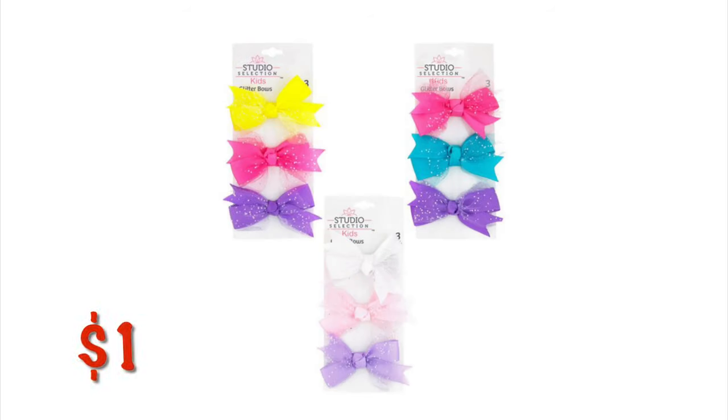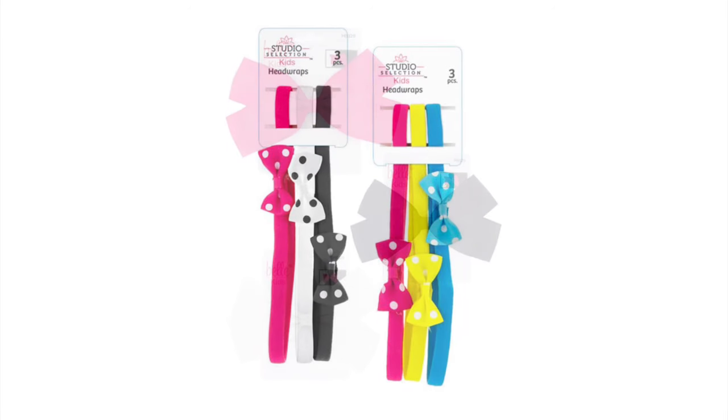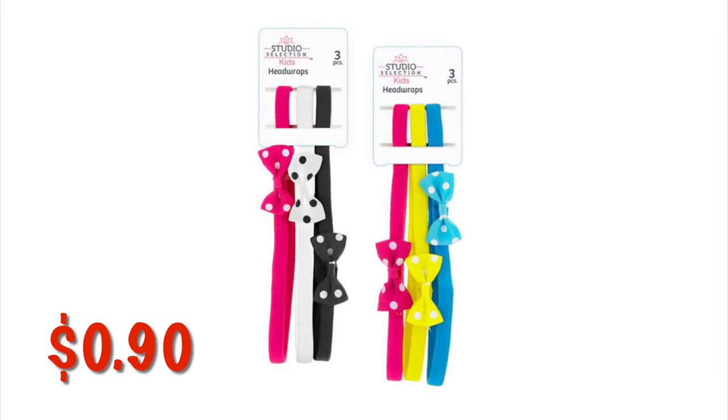You can grab these cute little three packs of baby bows for $1. I have seen these on end caps and down the baby aisles and on clip strips just hanging there randomly. These little mid-sized kids bows are $0.77 — they are single ones. They might be in Belle packaging or Studio Selections packaging. These little kids headbands with the cute little bows are $0.90 and they are a three pack.